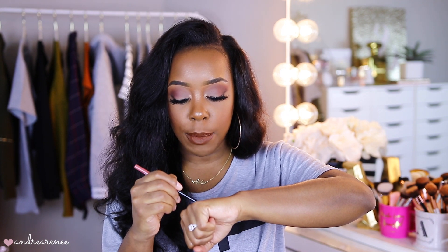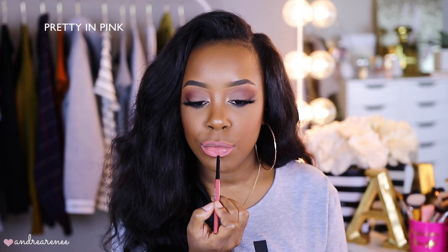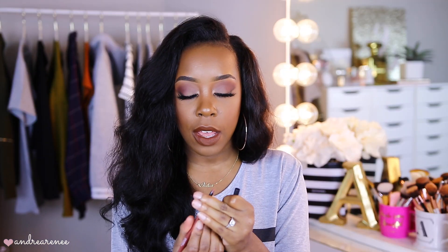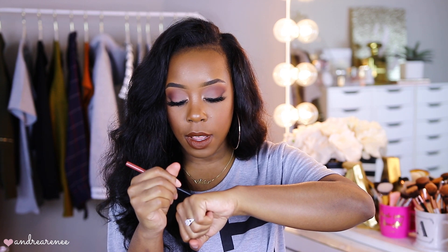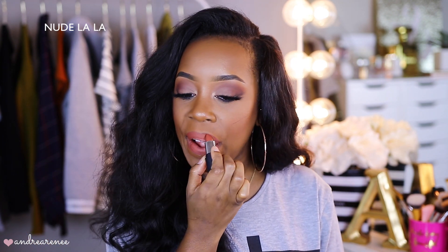Then we have Pretty in Pink, which is more of a bubblegum pink — but it's not too pink, it's definitely a wearable light barbie-doll bubblegum pink. It does have a little bit of a peach undertone. It's still wearable, still really pretty, and I think it looks really pretty on the lip — a cute color for spring and summer. Then we have Nude Lala, which is more of a pinky mauve color — super pretty, definitely a good everyday color. It's kind of like your lips but better: not too dark, not too bright, just the perfect everyday lip.